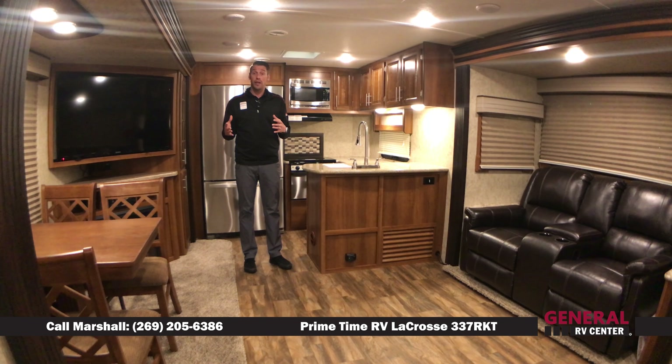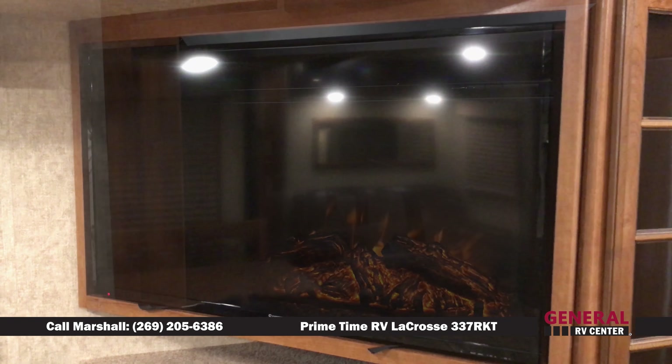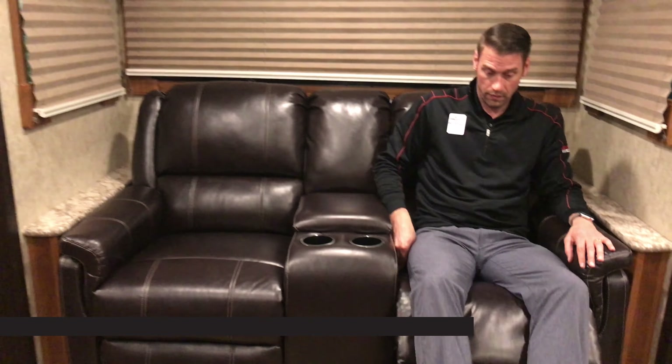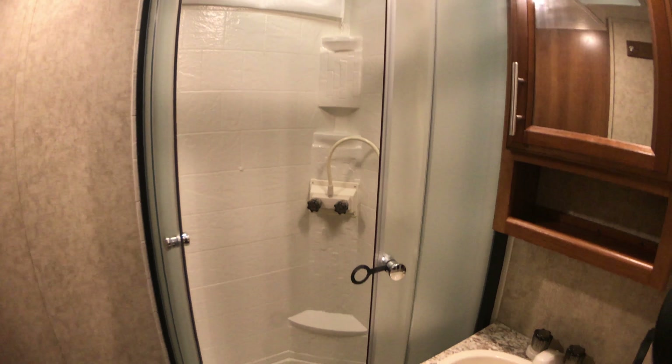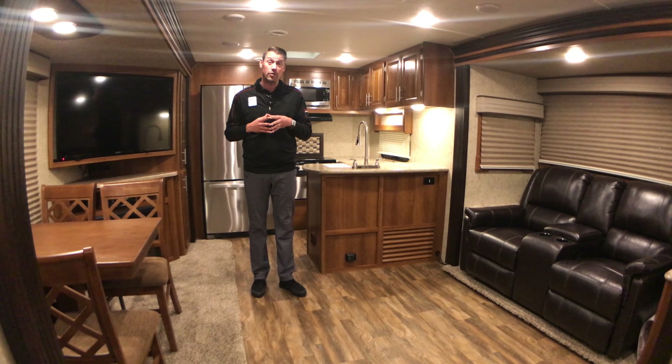This travel trailer features a gourmet kitchen with a large LED 55-inch television, fireplace, seating in the living room for four, a freestanding dinette with seating for four, a Jack and Jill side aisle bathroom, and an optional king-size bed in the master bedroom in front.